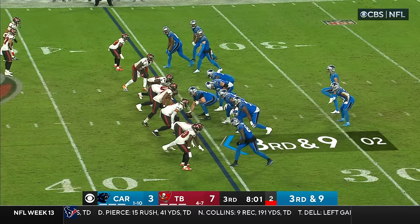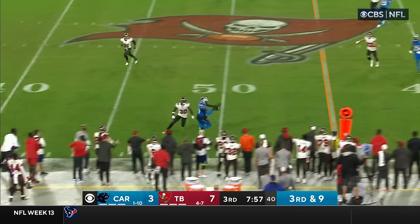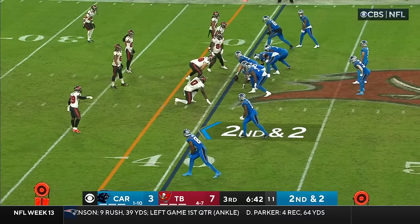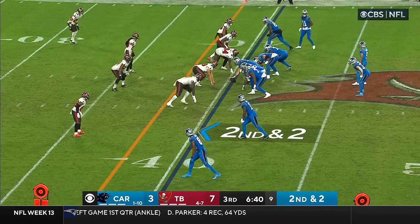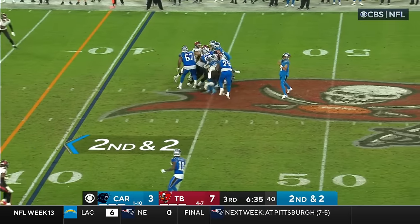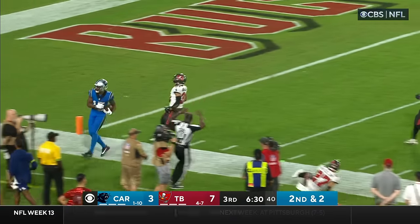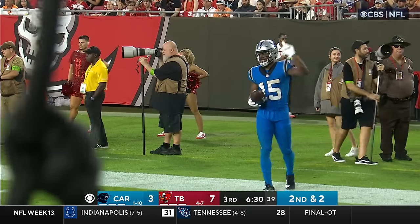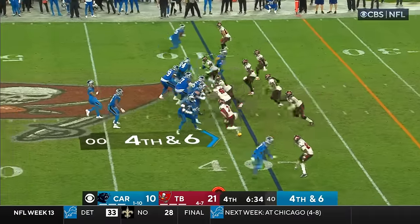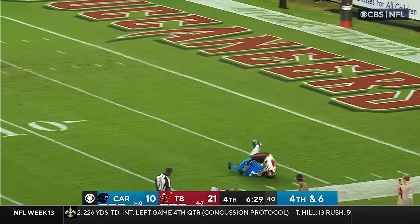Play clock is under five for Bryce Young — he better hurry, and he does. Young gets rid of it — pass is caught, a little back shoulder pass to Stefan Sullivan. Second and two. Bryce Young looking to the near side, he's got Mingo wide open inside the 25, and he's out of bounds close to the 10-yard line. Play clock is down to two — takes the snap, drops back, throws from midfield looking for Chark, and Chark's got it.